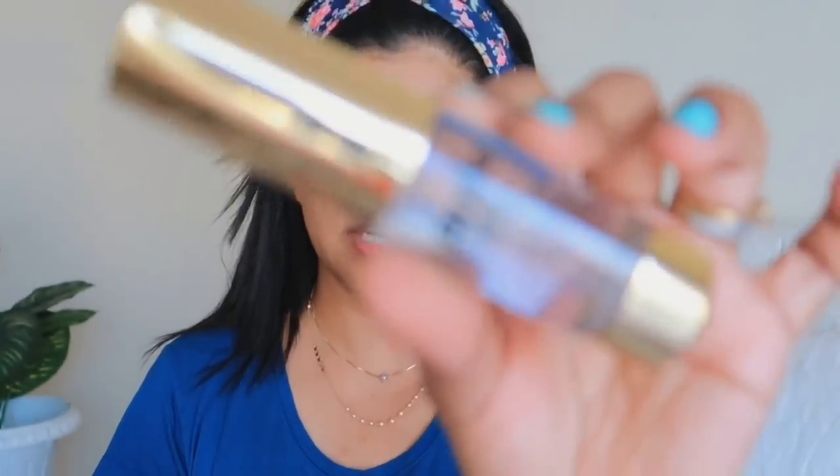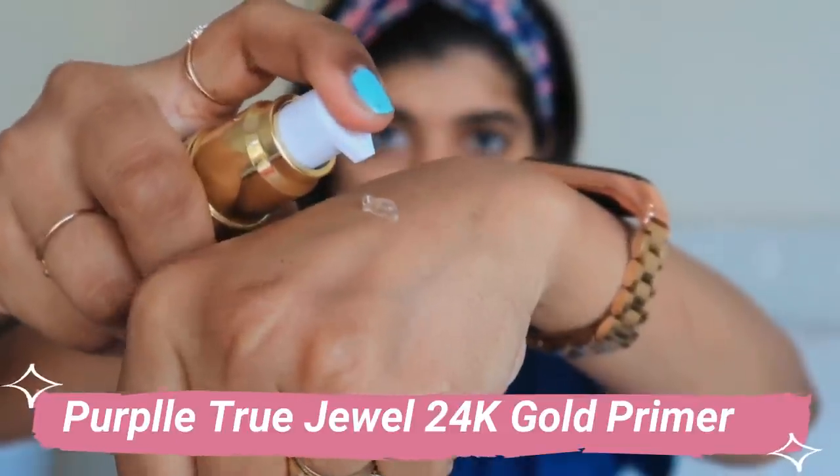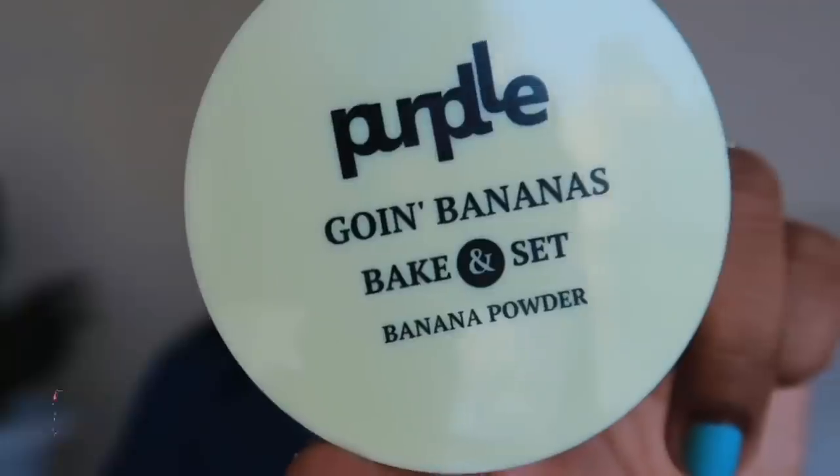First of all, we are going to use primer so that our base is long-lasting, and we are not going to do any heavy base.